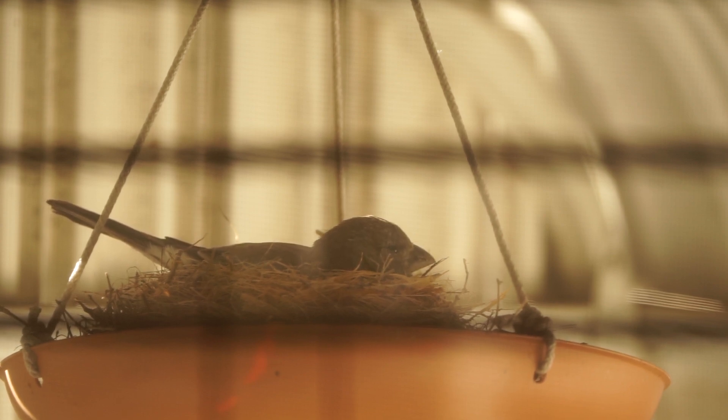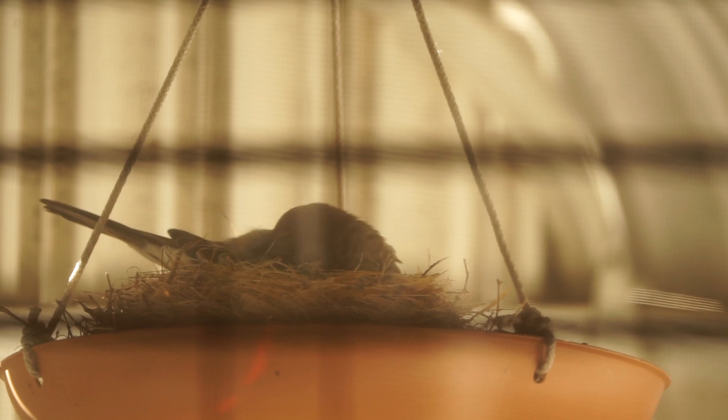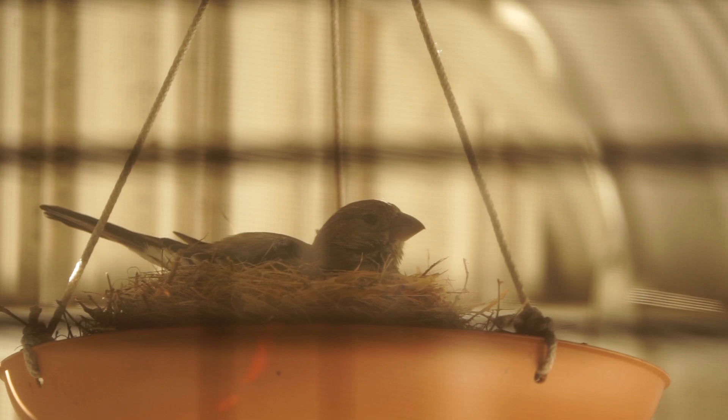Originally I had taken this terracotta water tray and made a bird feeder out of it. But this red finch and her mate had other thoughts on what this should be.